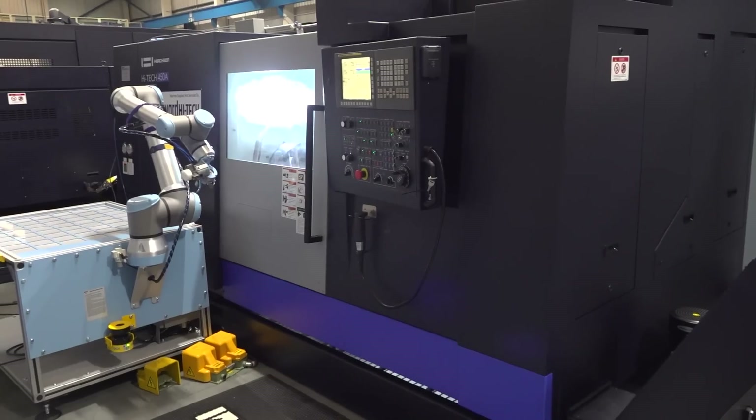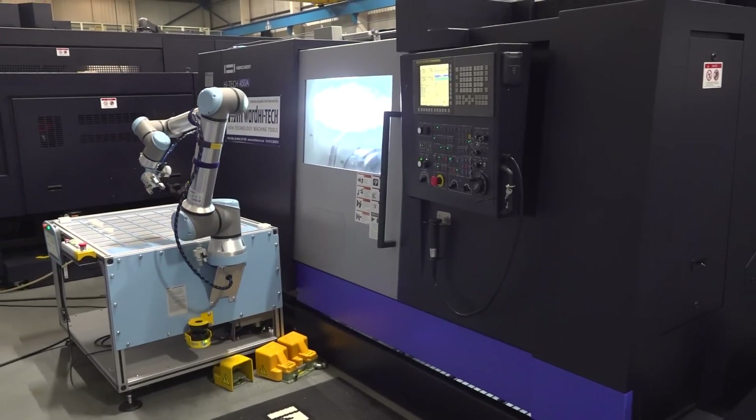If you needed to do a one-off job you can stop the robot, go in, do your one-off or any manual work you need, then get your high-volume batch back on again. The robot is there to help, not to take over. You can see from the basic layout there's nothing in the way — it's very easy to access the machine for everyday work.